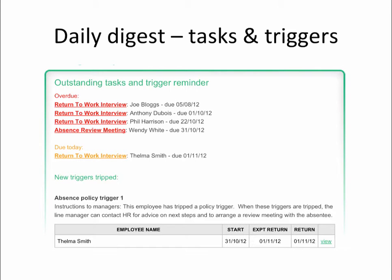All the policy triggers and tasks are collated daily into one digest email called the outstanding tasks and trigger reminder. You can see an example here — all outstanding tasks are listed at the top with the new trip triggers listed below.